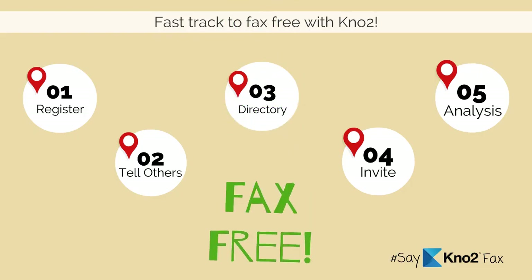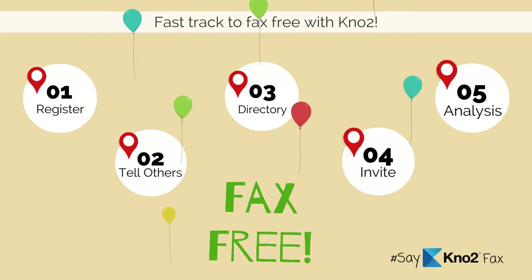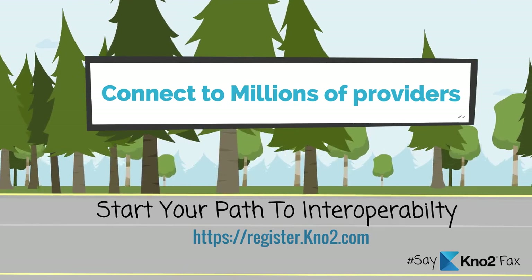Through five simple steps, KnowTo is helping providers everywhere finally take control of their fax madness. Contact us today for your KnowTo account and jumpstart your path to interoperability.